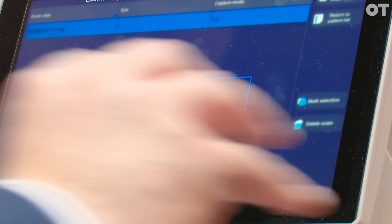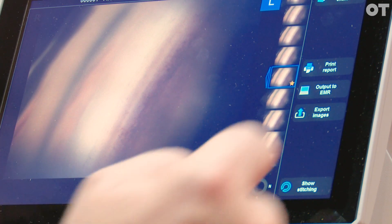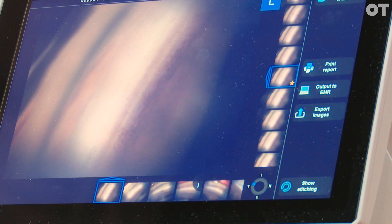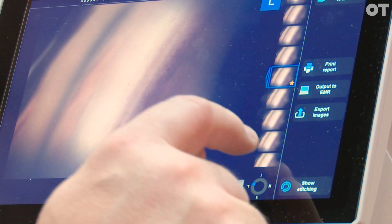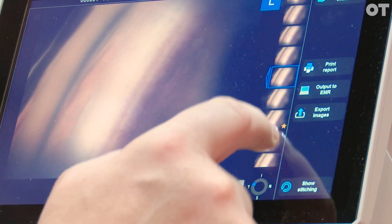We offer full user training and interpretation training, so there will be CET accredited training on what they're looking at and on how to get that image. It uses a 16 mirror lens and takes 17 images for each of those at different depths. It automatically detects the most in-focus image for the angle itself, but you can change the focal plane depending on what you want to look at.